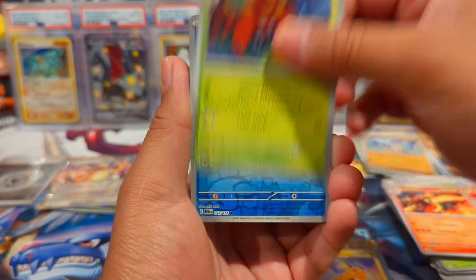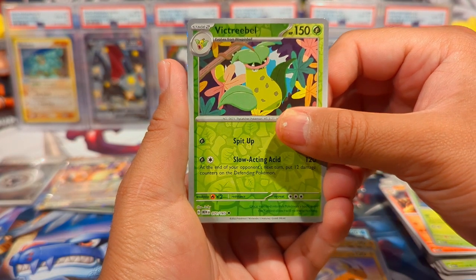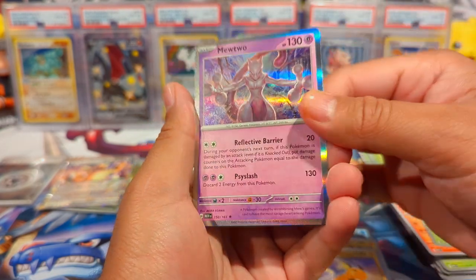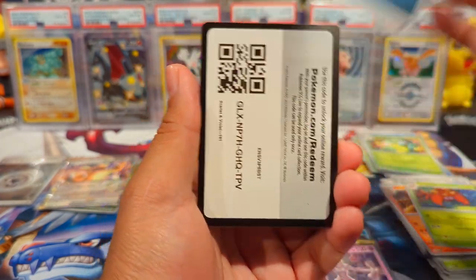We have Magmar, Scyther, Charmeleon, Tentacool Reverse — I think I need that for the binder too. Victory Bell Reverse, and then a Mewtwo, looking all dope and badass. There's your code.